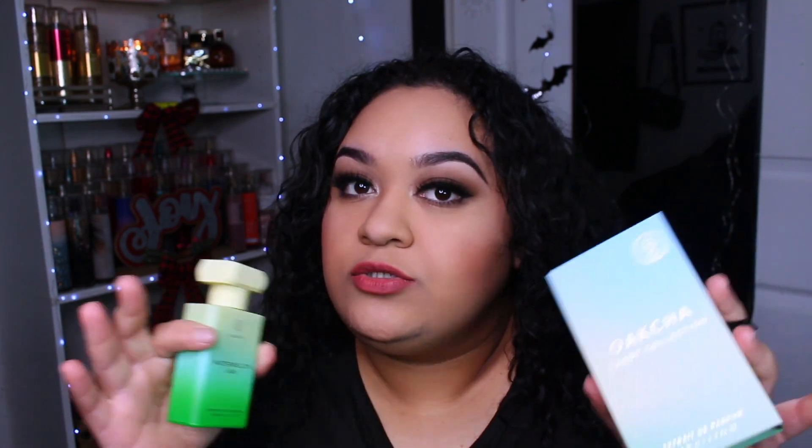They actually have a sample set for the candy line — it's only $12 to test out every fragrance in the candy collection. That way you can see which ones you like before buying a full bottle, which I think is amazing. For $12 it's not that much and you can smell all of them.